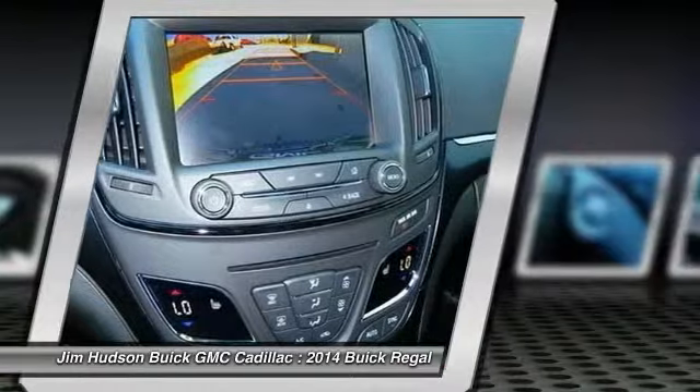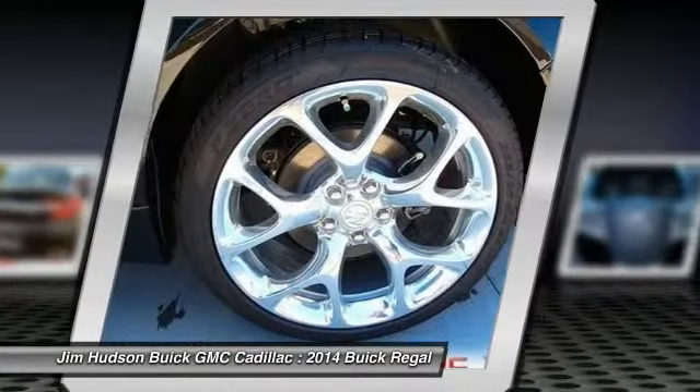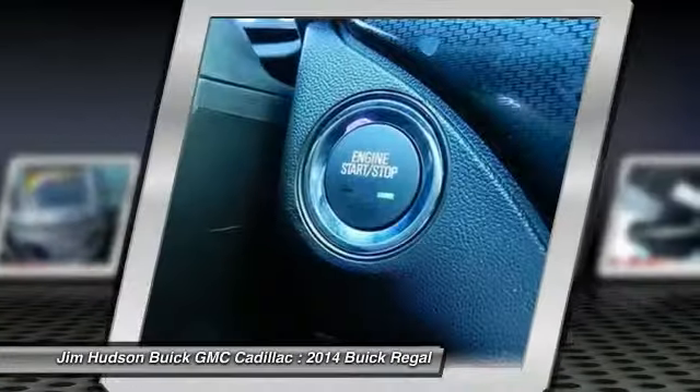Remote engine start, anti-lock braking system, adjustable steering wheel, driver airbag, and power steering.